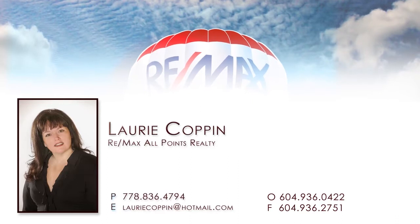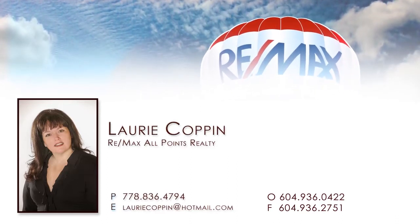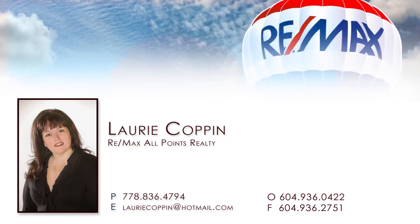For more information about this home, or to schedule a private viewing, please contact Lori. If you liked the video, let us know by liking it, subscribing to the channel, or sharing it with friends.